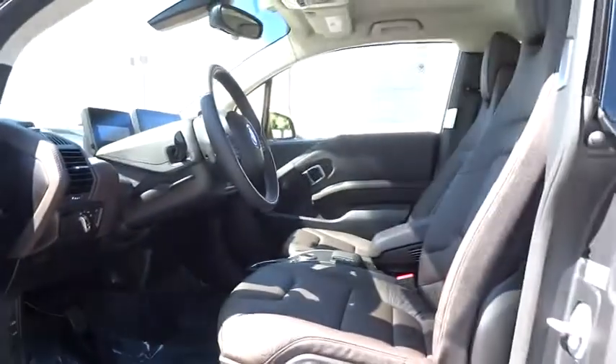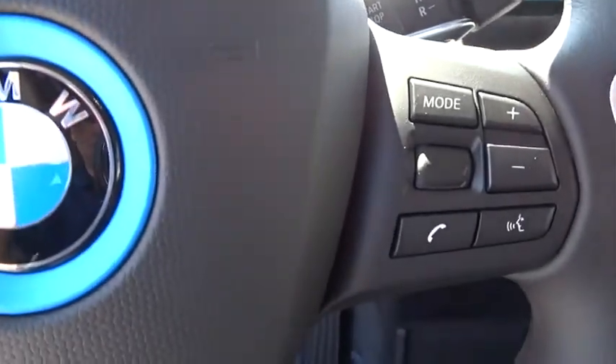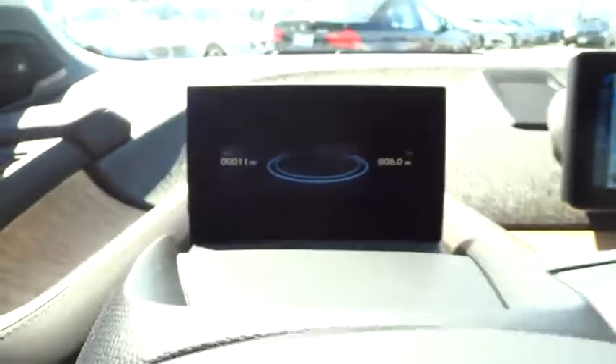Here are some of this vehicle's great options: stability control, anti-lock braking system, navigation system, traction control, steering wheel, audio control, air conditioning, driver airbag.